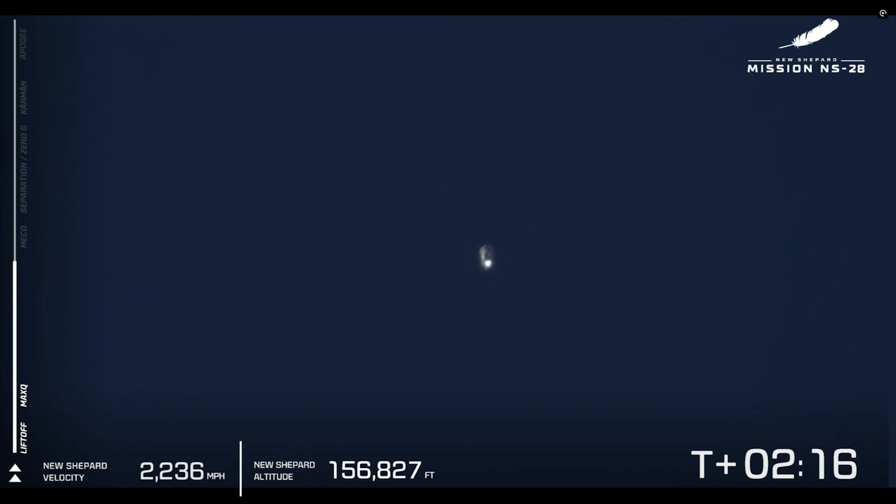Two minutes, negative MDF. 10 seconds to MECO. 150,000 feet. MECO. There it is — main engine cutoff. Our vehicle is now coasting at 2,000 miles per hour.